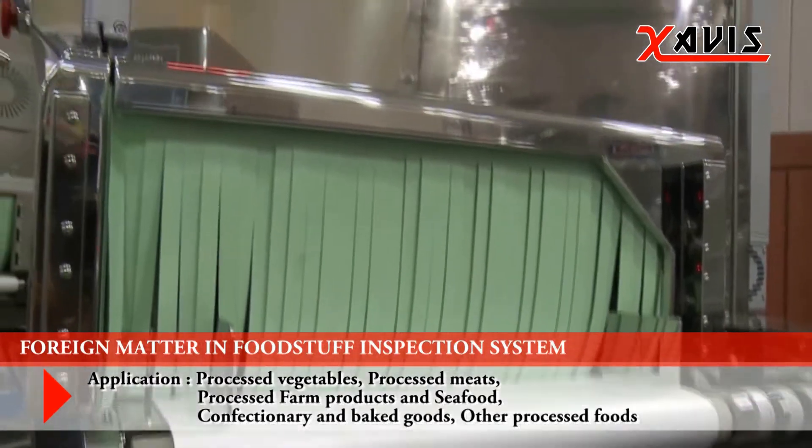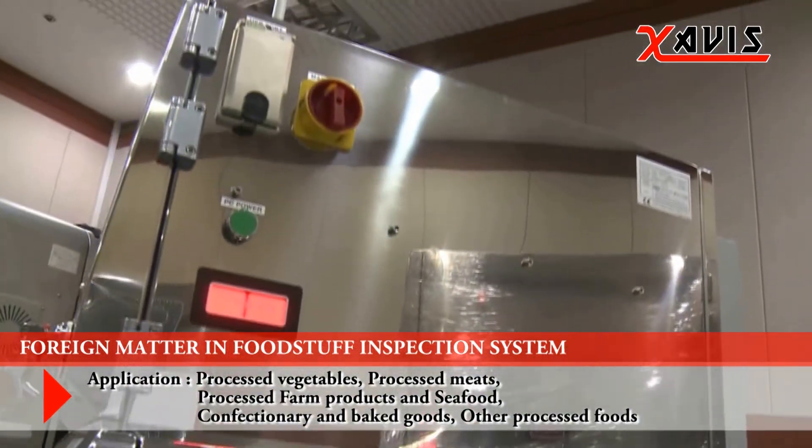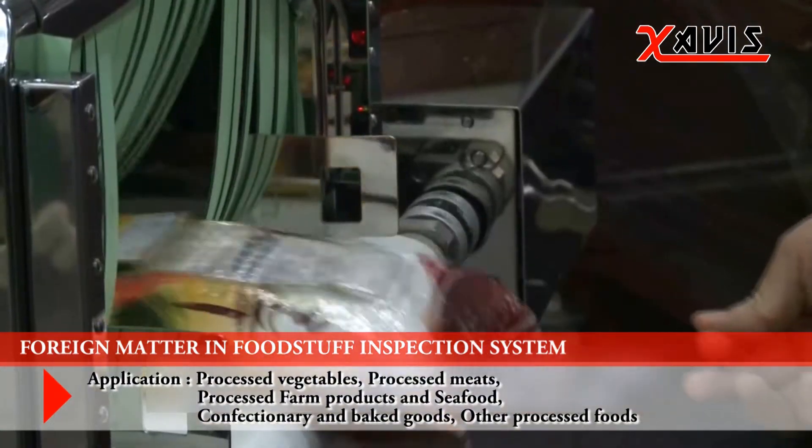If it senses any difference in density, the foreign matter will appear darker on the screen and automatically be detected.